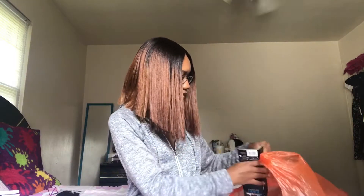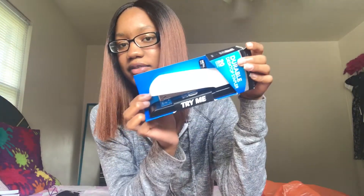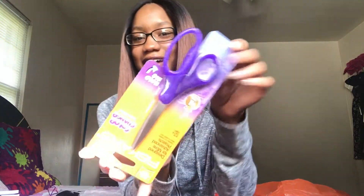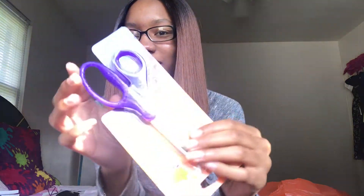I ended up getting a stapler — it's just white and black. I already had some scissors but I didn't want little baby scissors, so I got this big pair of scissors in my favorite color, which is purple.